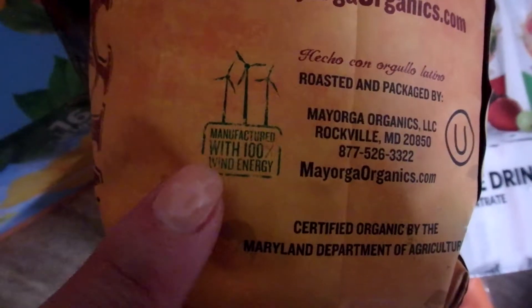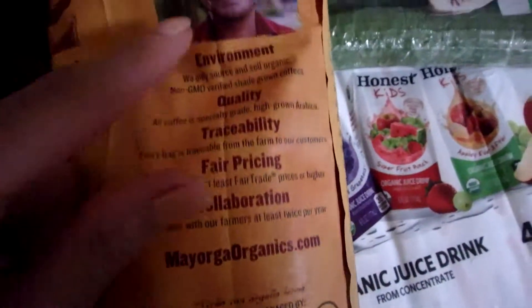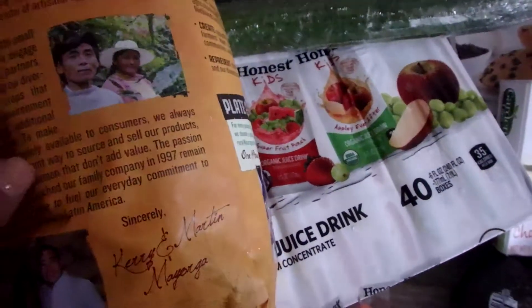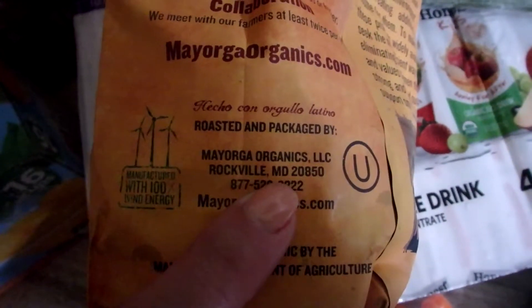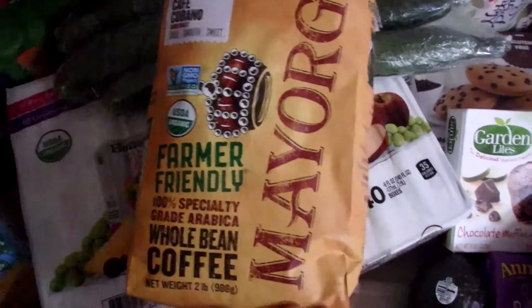It's manufactured with 100% wind energy — isn't that awesome? I just love this company. They're roasted in Rockville, Maryland — that's right outside of DC, one of the suburbs. I'm so happy to support a local company with friendly practices, and this is my absolute favorite coffee. They sell it at Costco and it's about $12.99 for this giant two-pound bag.